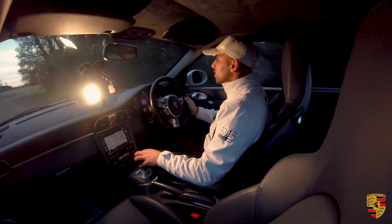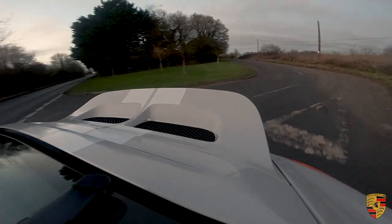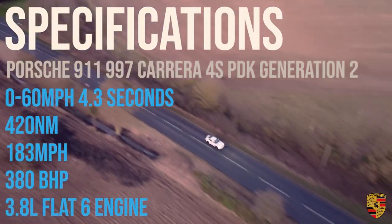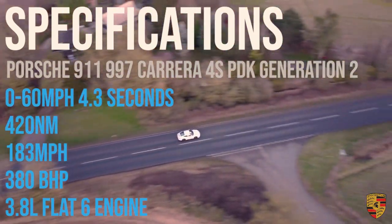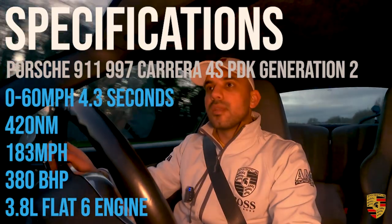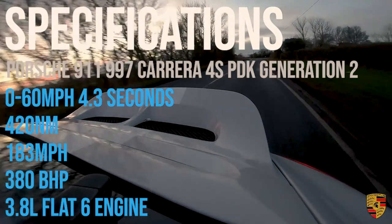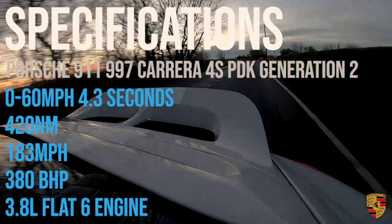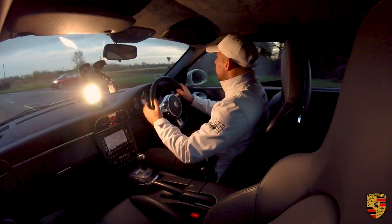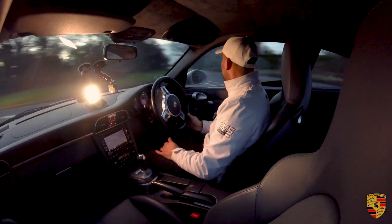This has the 3.8-litre direct fuel injected engine. The fuel is actually fed directly into the combustion chamber, as opposed to at the air intake manifold in the Gen 1. The 3.8-litre directly injected engine produces 380 brake horsepower and is quite torquey as well — 420Nm of torque. The 0-60 is in an incredible 4.3 seconds. You also get really good fuel economy — comfortably getting 28 to 30 miles per gallon on average, whereas on a Gen 1 you're looking at about 22 to 25, so an extra 5 MPG.